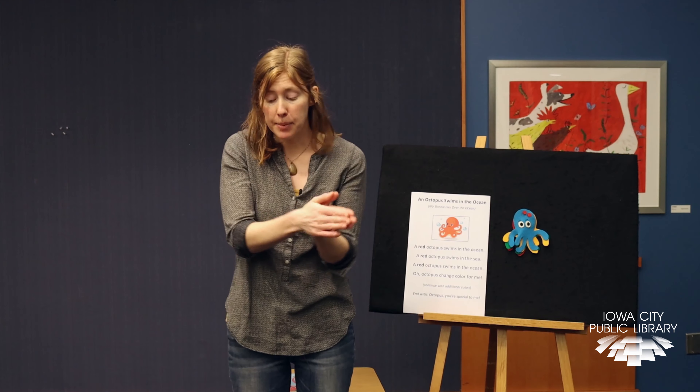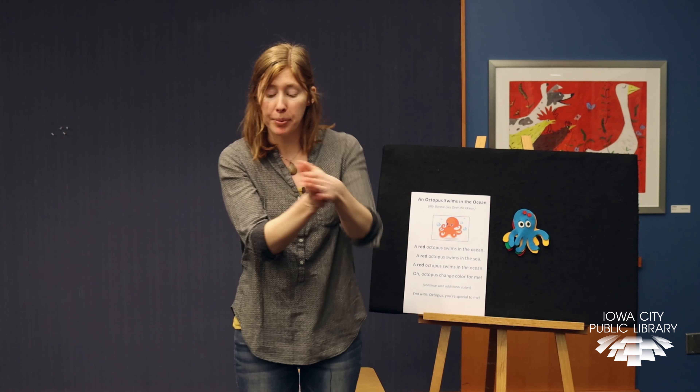Slippery fish, slippery fish, gliding through the water. Slippery fish, slippery fish — gulp, gulp, gulp. Oh no, it's been eaten by an octopus, an octopus squiggling through the water. An octopus, an octopus — gulp, gulp, gulp.